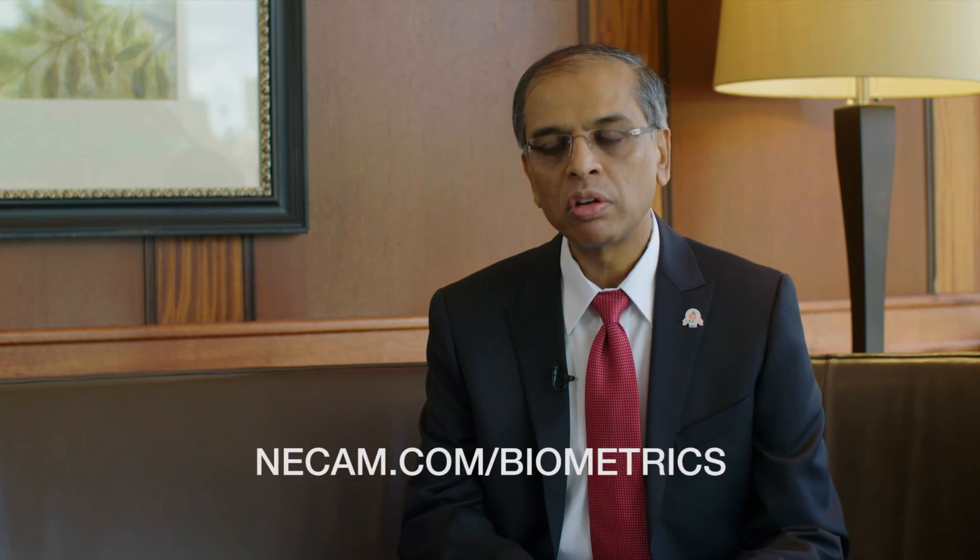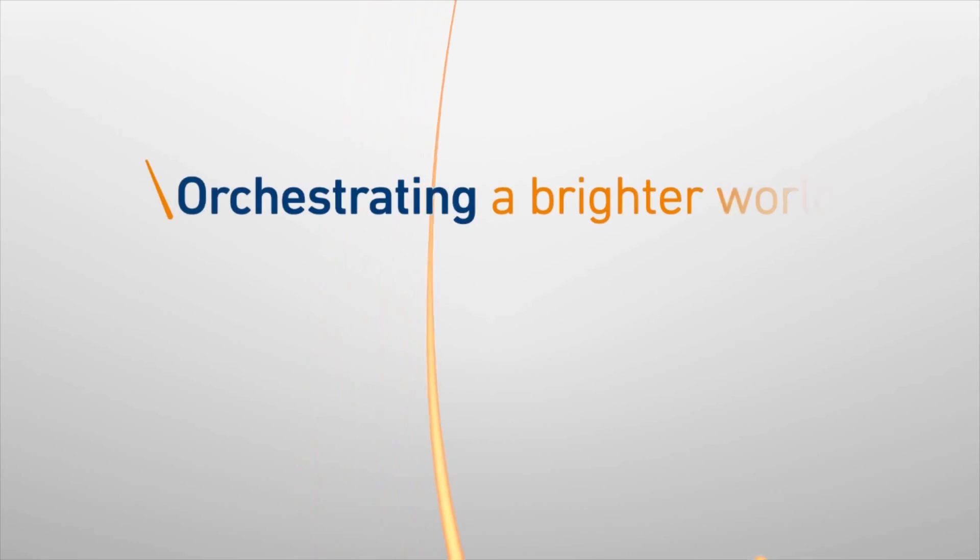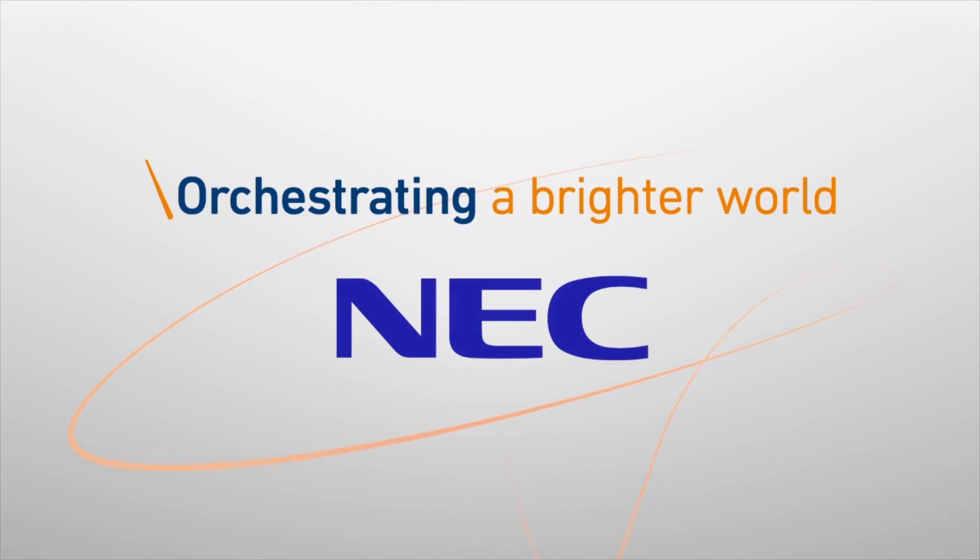If you want to learn more about this new biometrics workstation, please visit NACAM.com/biometrics or contact one of our NEC representatives. We will be more than happy to demonstrate this for you. Orchestrating a Brighter World — NEC.